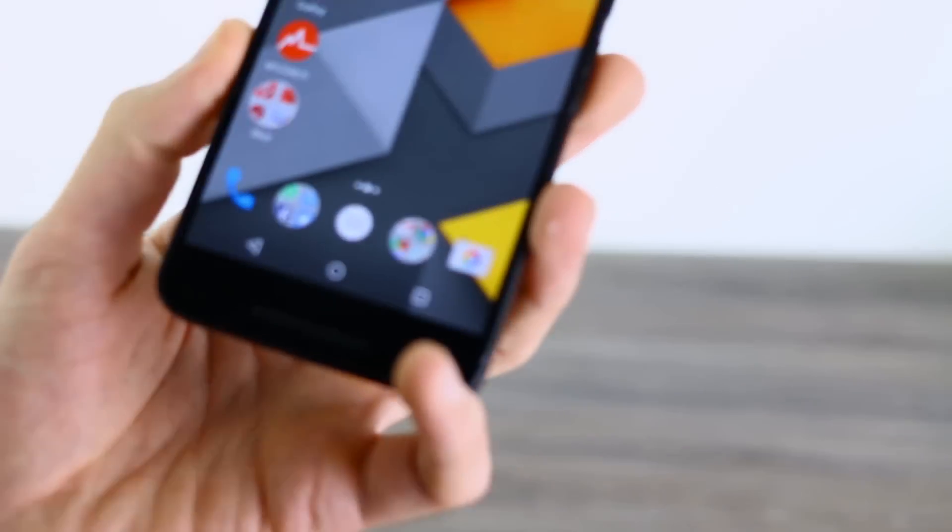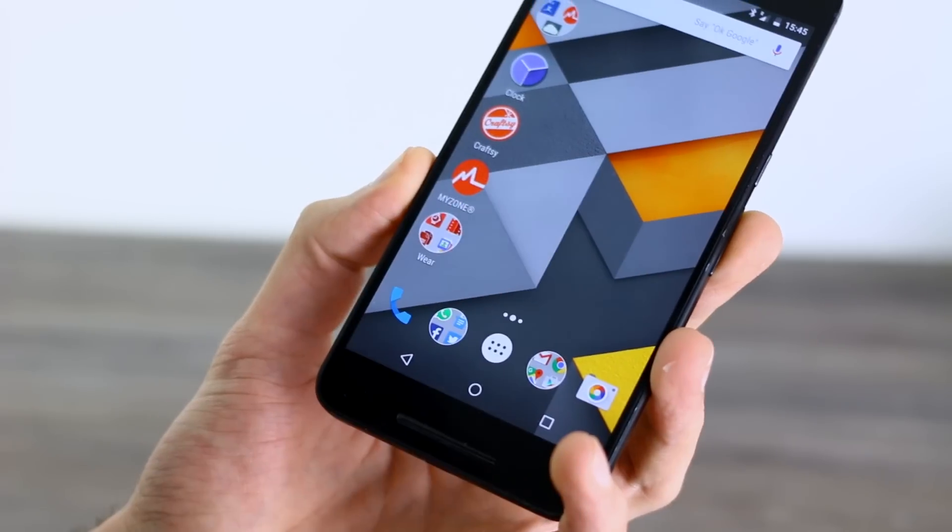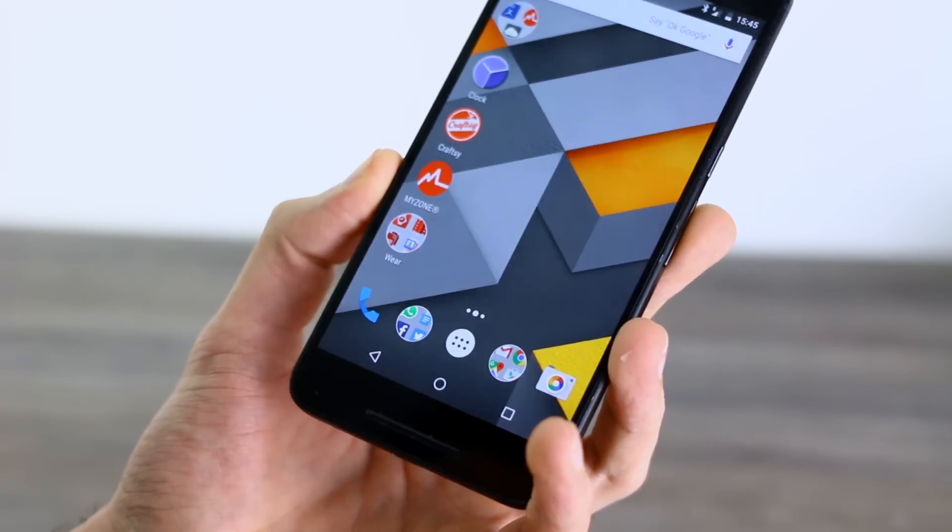As far as the user interface changes go, first off, the most immediately obvious one: those folder icons are round circles that give you a peek into what applications are within them.